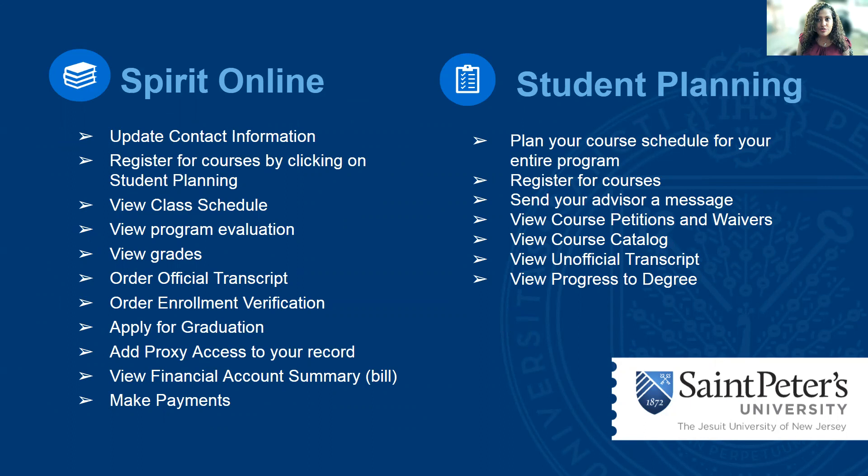We have two robust systems that we use to manage our student data. We have Spirit Online, which is a portal that allows you to update your contact information, register for courses, and it links you to student planning. You can view your class schedule, view your program evaluation, grades, order a transcript, order an enrollment verification, apply for graduation, add a proxy to your record, and view your bill and make a payment.